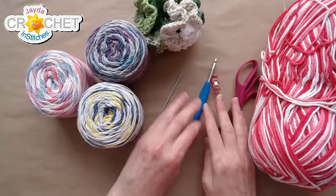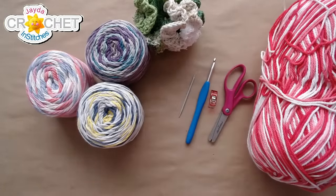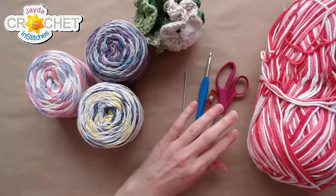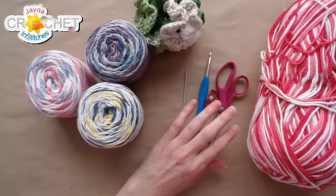Mr. and Stitches is in the house pushing buttons. Hello, everyone. Welcome. I've got some water, I've got some yarn here.